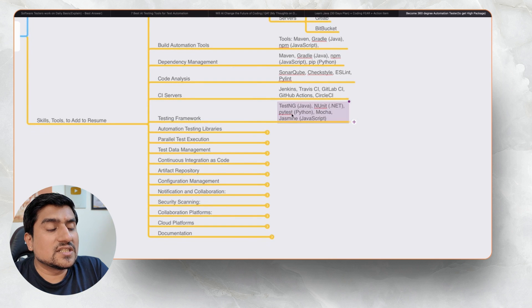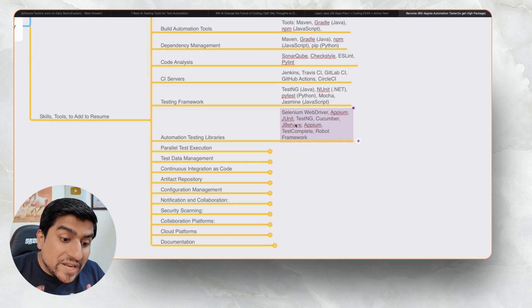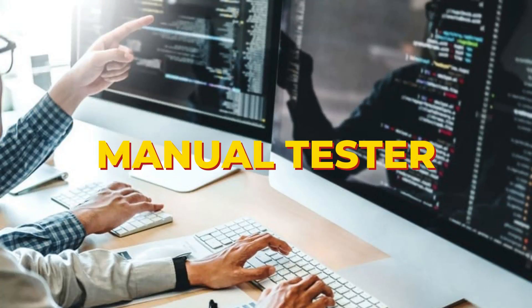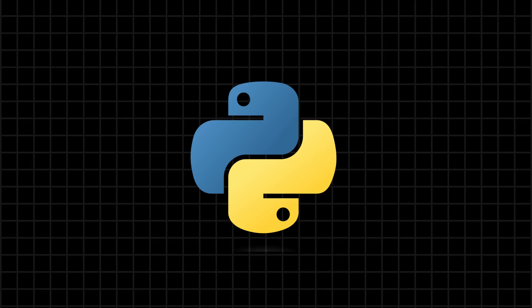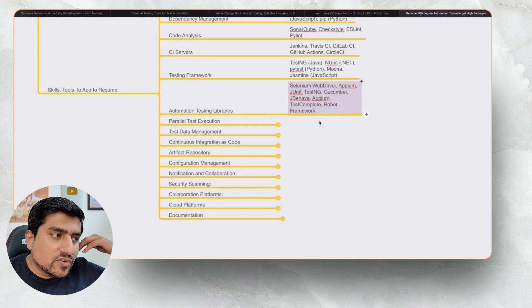For testing frameworks, think TestNG, NUnit, Mocha, and Jasmine — I have worked most with Selenium WebDriver and Appium. Many people ask whether, if they've done web automation, they need to learn mobile automation too. Yes, because your next company may be hiring a mobile automation engineer — so why lose that opportunity? I started as a manual tester, then moved to mobile testing, then web automation, then JavaScript, then Python — it's a mixture. You can add Selenium, Appium, TestNG, Cucumber, JBehave, TestComplete, and Robot Framework to your skillset.